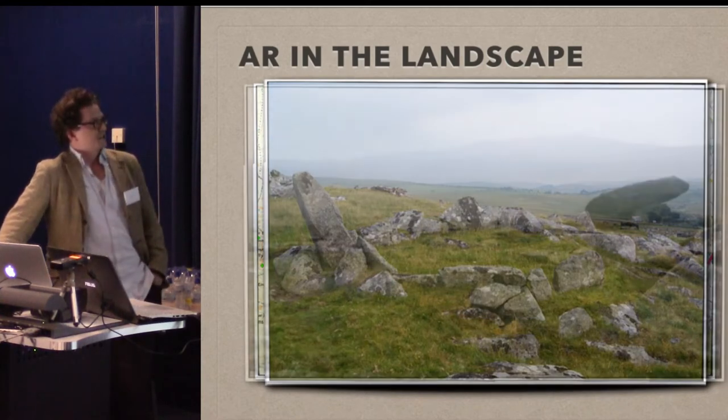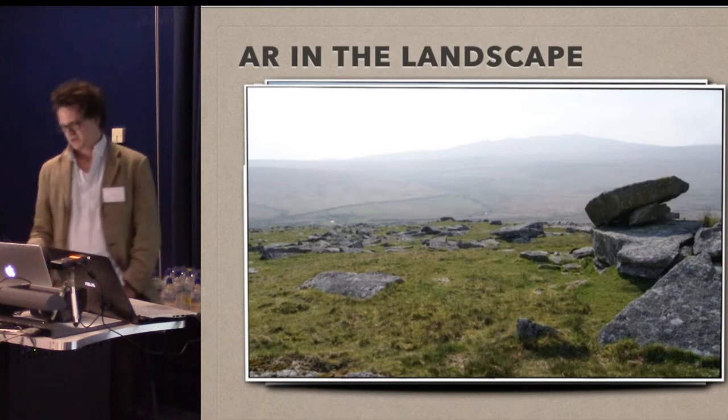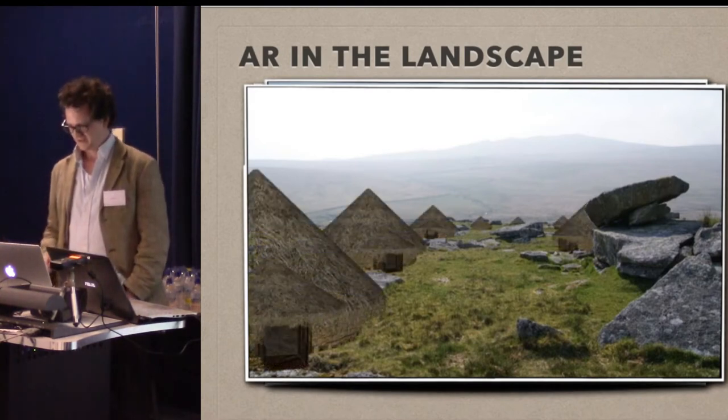What I wanted to do was just put the houses in the landscape so you could actually see them — which proved to be quite difficult, as you can imagine.